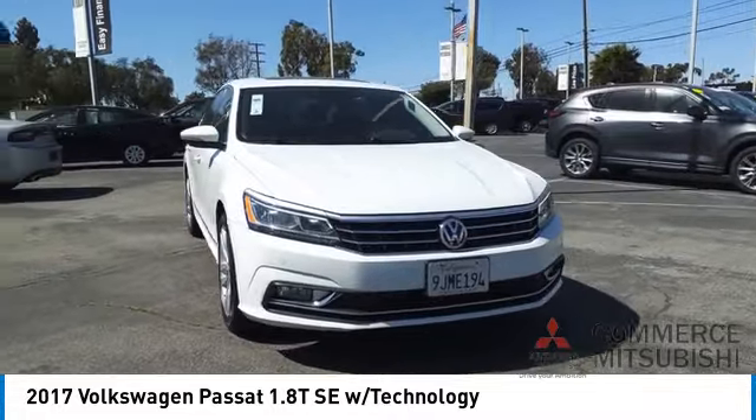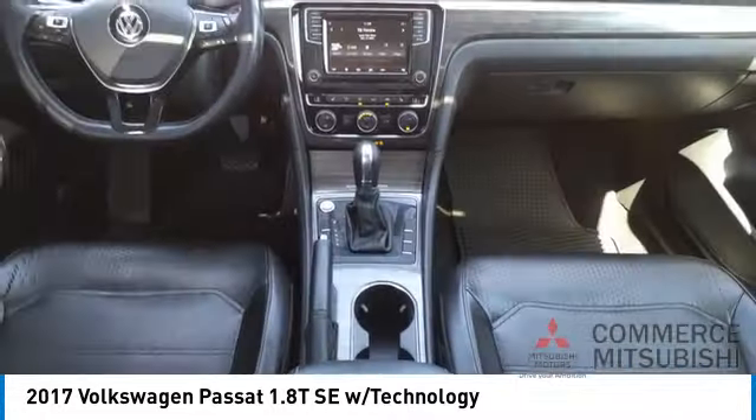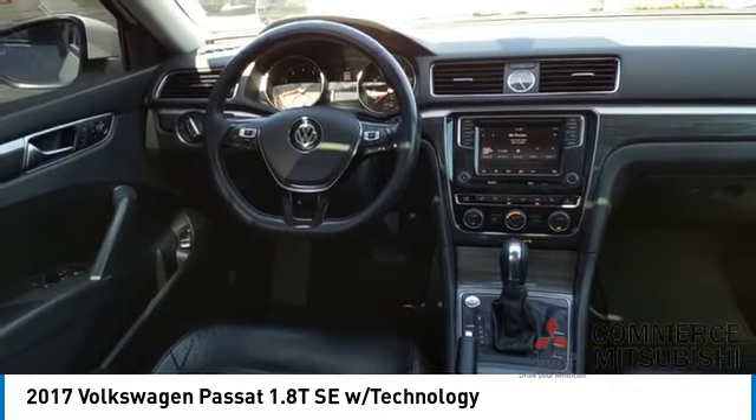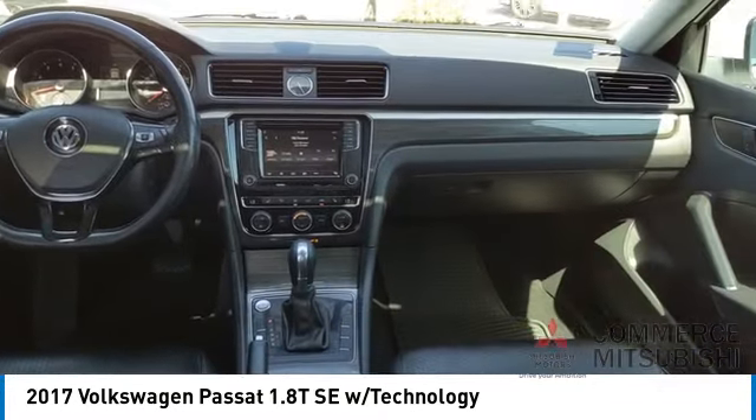Voice activated navigation system, audio auxiliary input, memory card slot, and cargo area 12 volt power outlet. Your new ride is just a phone call away.